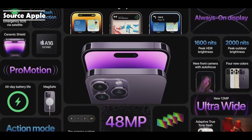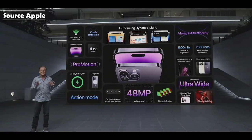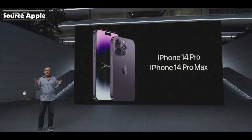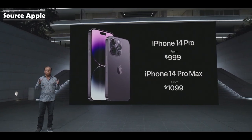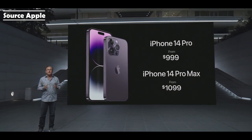The Dynamic Island and Always-On Display introduce new ways to experience iPhone. Powered by the A16 chip with the new 48-megapixel main camera, beautiful new finishes, crash detection, and emergency SOS via satellite, this is the best iPhone we've ever created. iPhone 14 Pro starts at $9.99, and iPhone 14 Pro Max at $10.99, with storage options up to 1 terabyte.